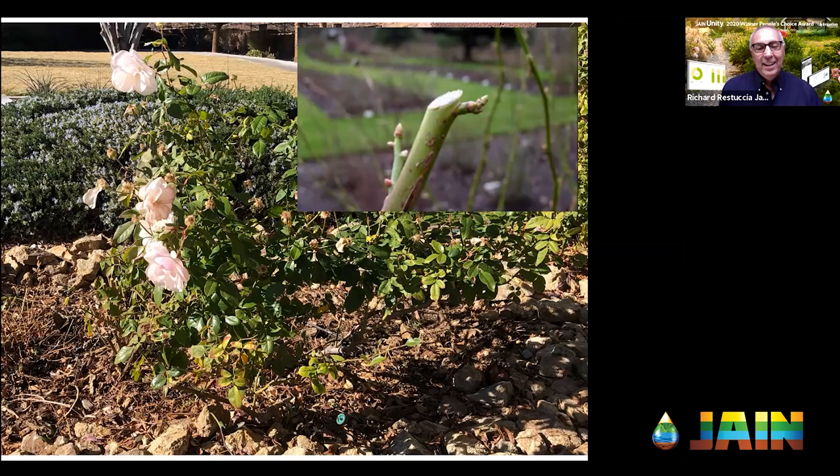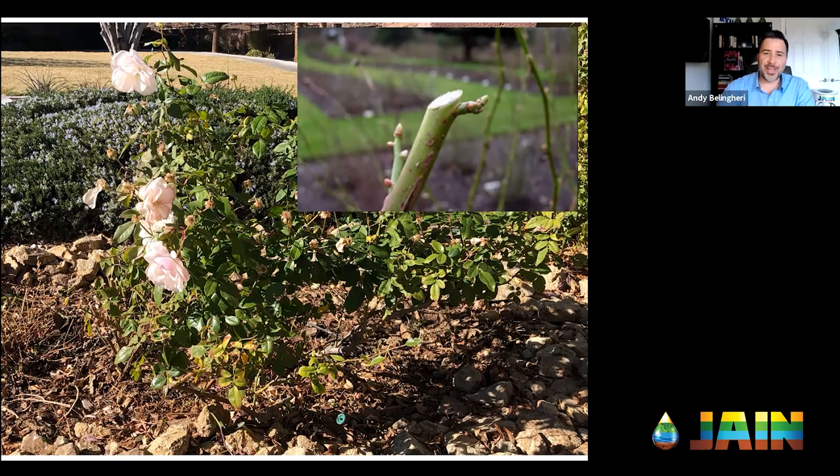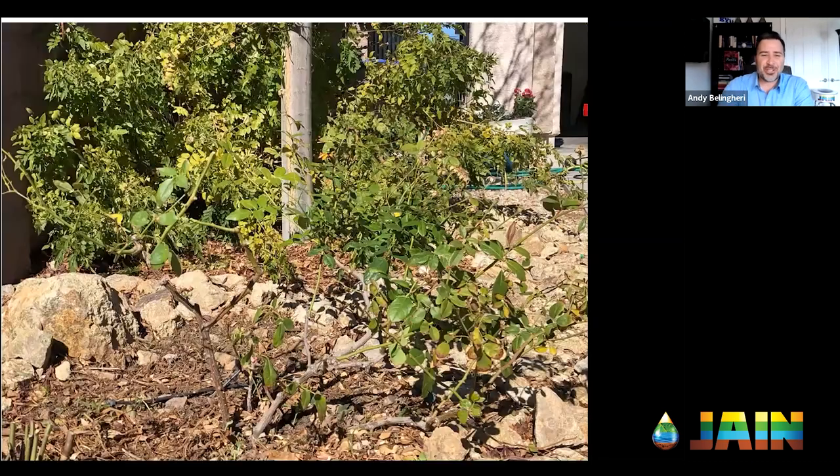Flowering plants really benefit from rejuvenation pruning, and roses are not the exception. So I don't want to skip ahead, Andy, but when you prune, do you remove all the leaves too? I do. That's one of the steps — absolutely. You're skipping ahead, but that's a good question.